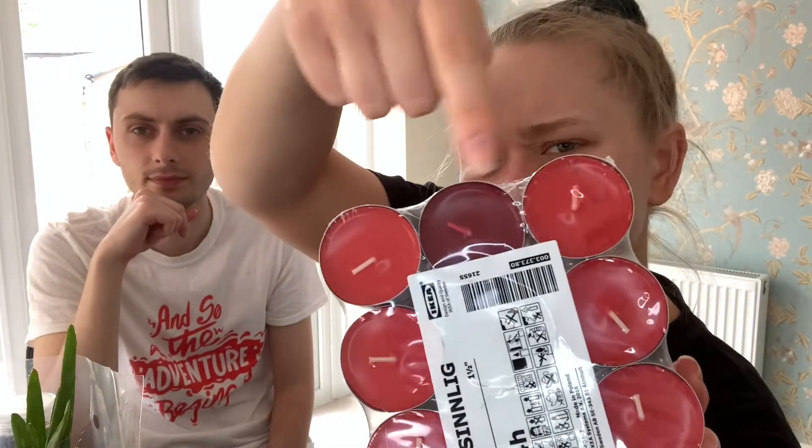There's just one more thing from IKEA — a pack of tea lights. These are red berry scented and they smell really nice. We'll dot them around the house and hopefully it'll just make everything smell nice.